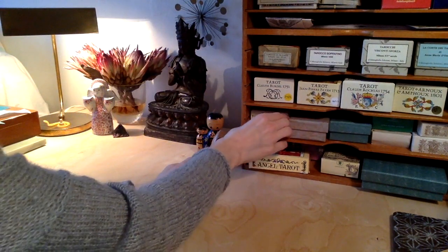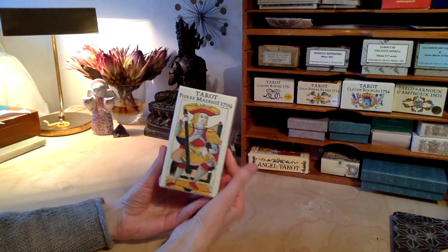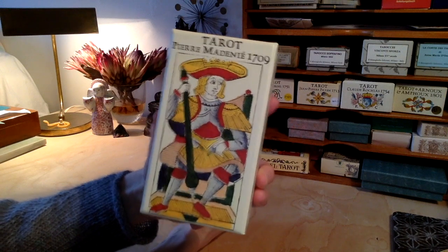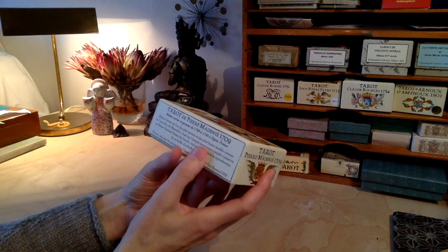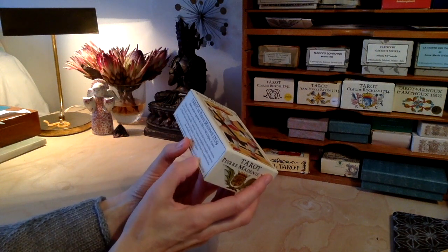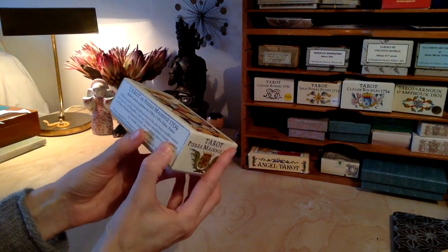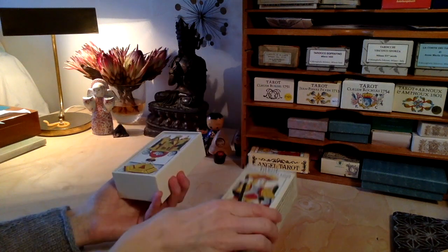Let's start out with the Pierre Madénier, which is, I think, my most used deck — reproduced by Yves Renaud. This is the King of Batons. The deck is from 1709, and Tarot de Marseille Heritage is the website and the name of the company. They do limited editions, and this is number 466. This one was made in Dijon, France, and reproduced by Yves Renaud.